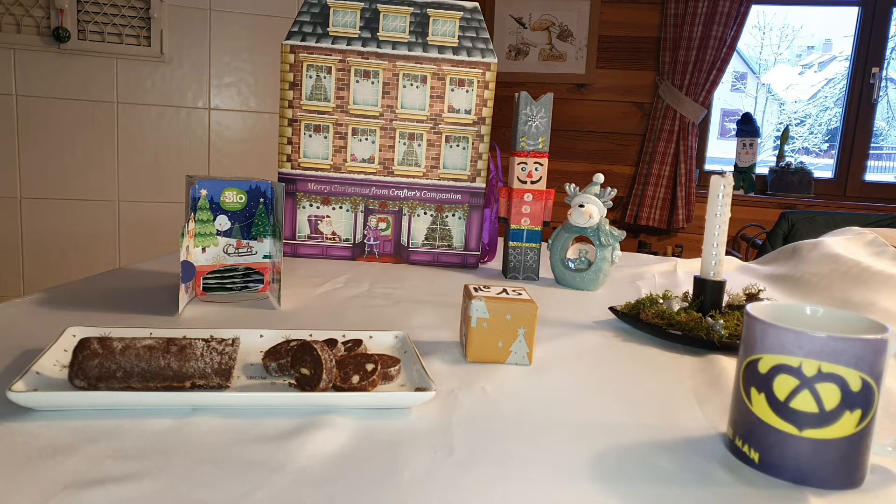On va allumer notre bougie, et découvrir notre thé du jour dans la tasse du jour.